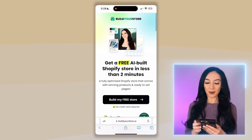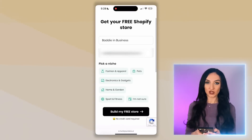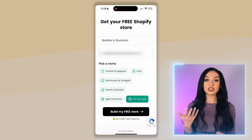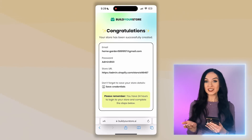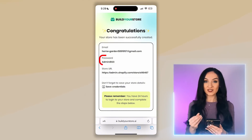Once you're on the website, just click on 'build my free store.' Enter your name, enter your email, and right here you're going to pick your niche — you can choose fashion and apparel, pets, electronics, home and garden, sports and fitness, or 'I'm not sure' which will give you a random one. For this video I'm going to pick the home and garden niche. Then just hit 'build my free store.' Once the store is created, it's going to give you an email and password — this is your store login. Make sure you save or take a screenshot because after you exit the page this will be gone.